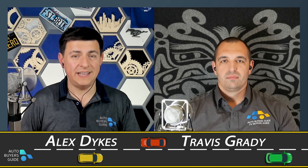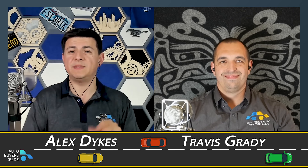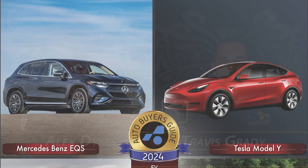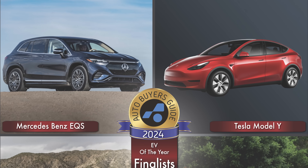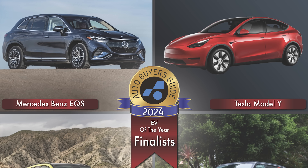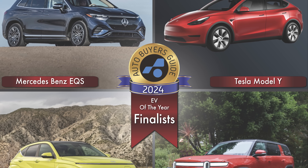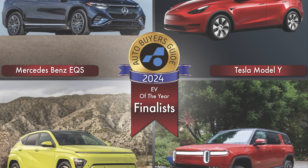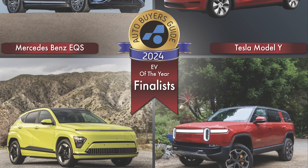It's finally time to announce the winner of the 2024 Auto Buyer's Guide EV of the Year Award. Before we go to the specific winner, let's talk about the four finalists. We had a pretty varied list this year. In no particular order, we had the Mercedes EQS line, the Rivian R1S, and on the lower price end, the Kona EV. And then we had the number one selling vehicle in the world, the Tesla Model Y.